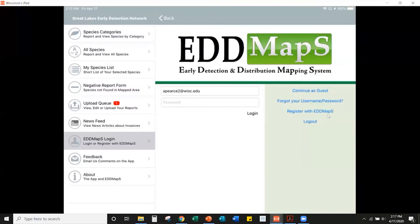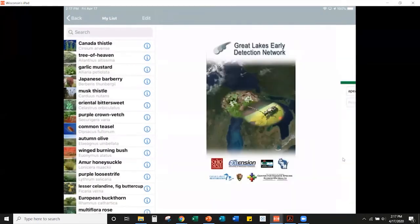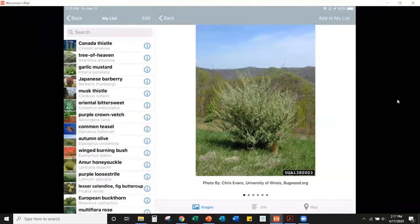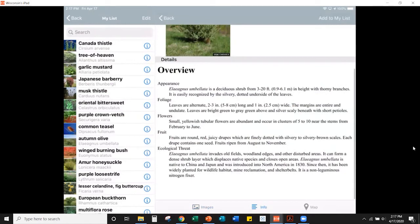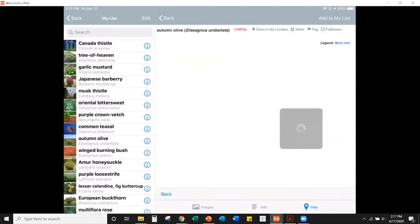You can register for an EDDMapS account directly in the app, or log in with existing credentials. I like the 'My Species List' feature, which lets you set a custom list of species you commonly see and report. The app has a built-in field guide — tap the information icon next to a species name to see pictures and written descriptions.